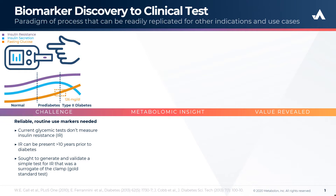In addition, current glycemic tests don't measure IR. IR can be present more than 10 years prior to diabetes, so what Metabolon sought to do was to generate and validate a simple test for insulin resistance that was a surrogate of the clamp.